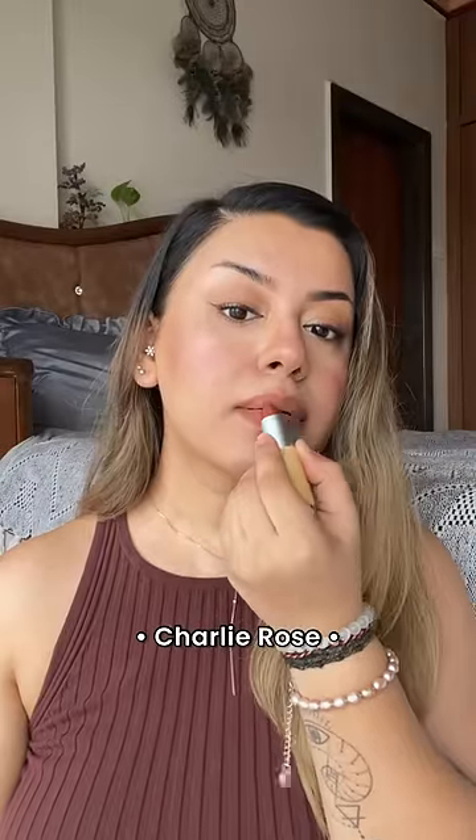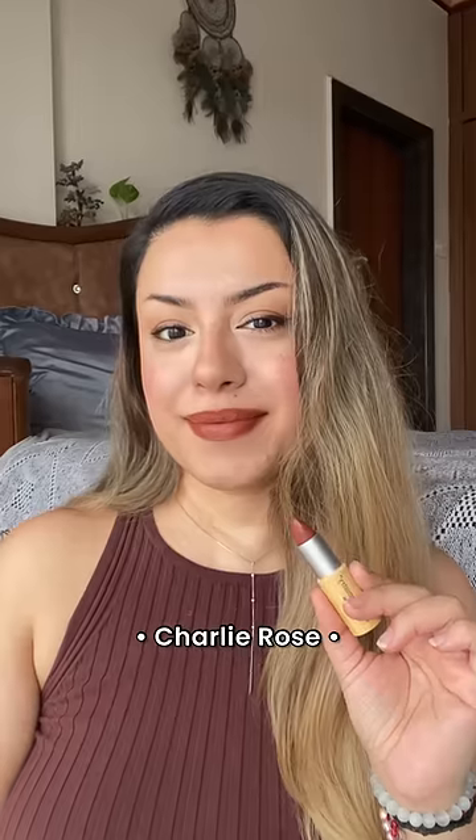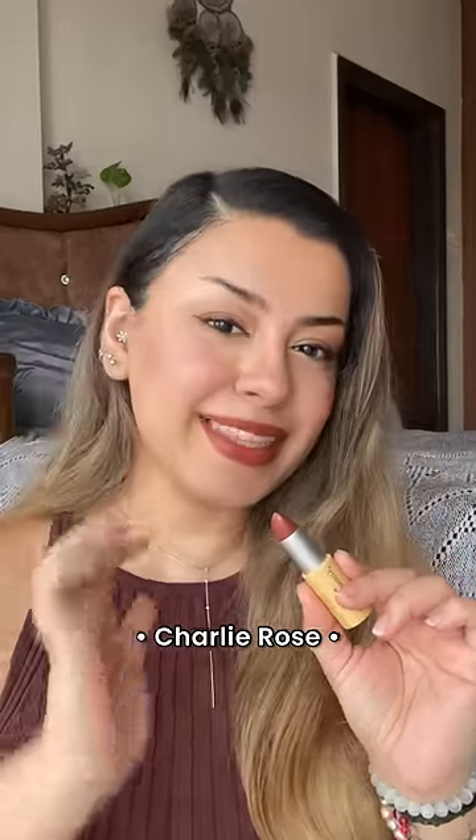This shade Charlie Rose is going to be great for warmer, deeper, duskier skin tones because this is a beautiful brick brown color with orange undertones.